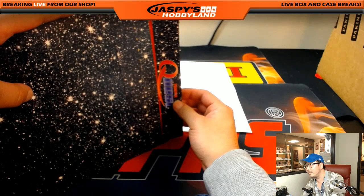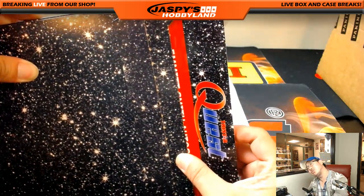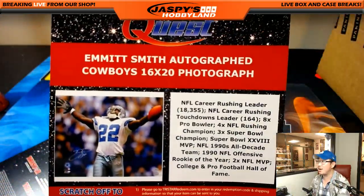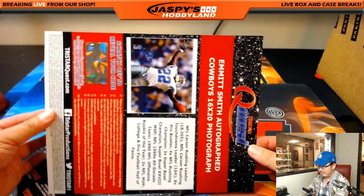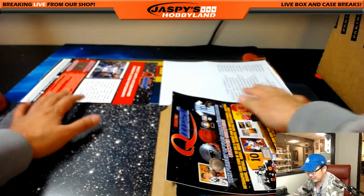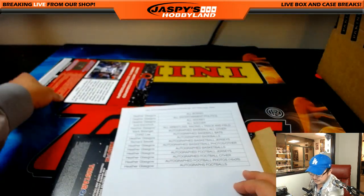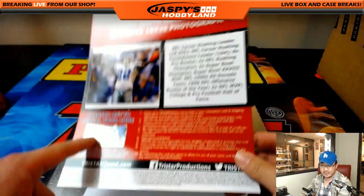Here we go. I always try to guess by looking at the top of the letters. I think that might be Emmett Smith — yeah, Emmett Smith autograph 16 by 20 photo. That's a big size. If you think this is 8 by 11, the 16 by 20 is a pretty big size right there. That goes to Heather — nice. This Emmett Smith autograph photo is coming your way, though you have to redeem it and then they'll send it to you.